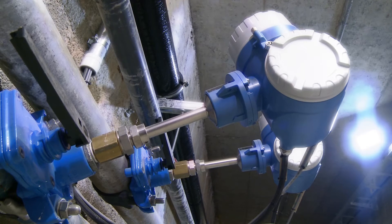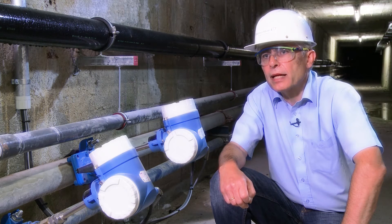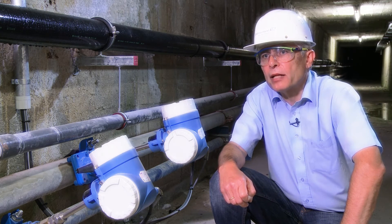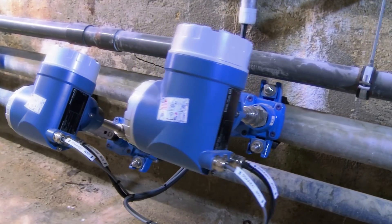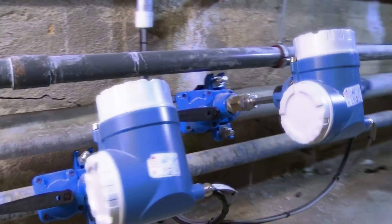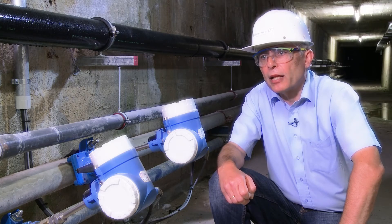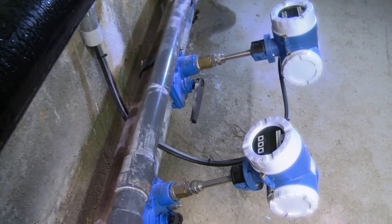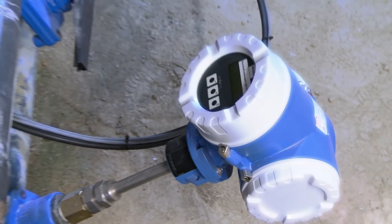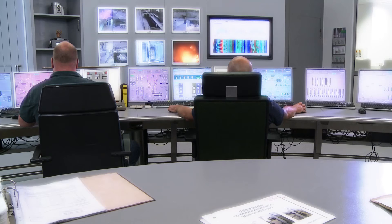Here we see two thermal mass flow meters which were installed in the compressed air pipes leading to the main consumers. The advantage of these instruments is that they directly display standard cubic meters. In this particular case, the instruments were installed with special fittings during live operation. The instruments are required to observe and monitor the efficiency of the compressed air unit. They facilitate the allocation of individual consumers and verify whether the introduced measures on site have been successful.